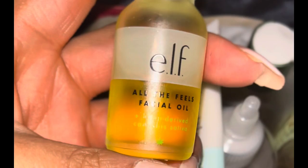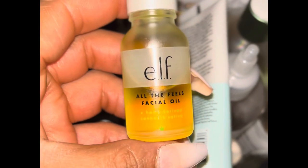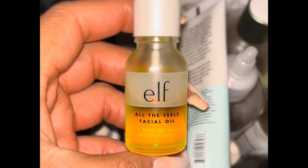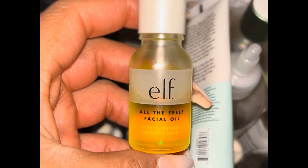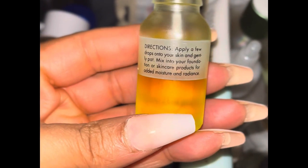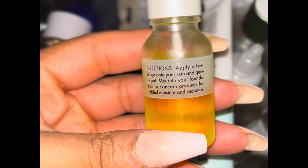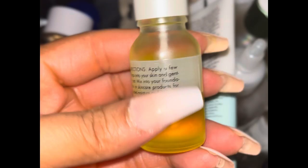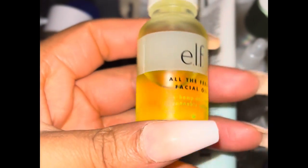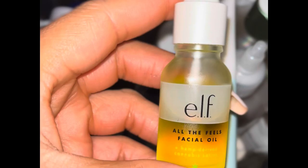To finish everything off, of course you have to seal it in with oil — so why not reach for the e.l.f. oil? It's lightweight and does not leave a greasy look on my face. I apply everything on my hand — the serums, all the toners as well — because sis is getting bang for her buck.